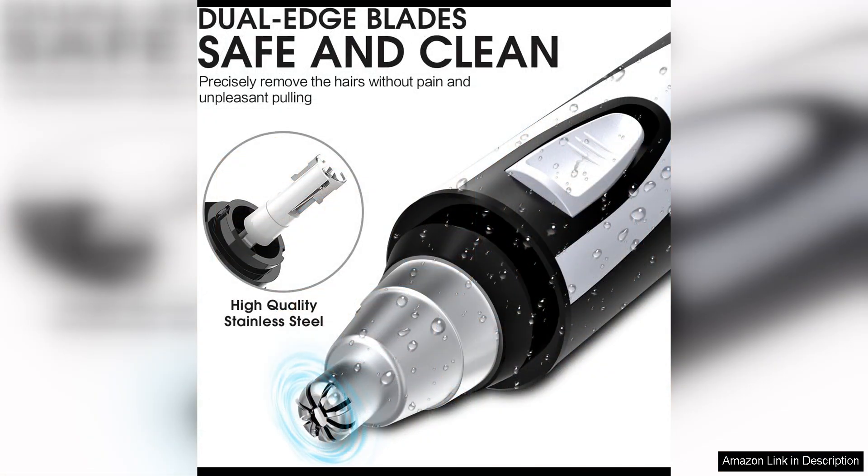The trimmer is equipped with sharp stainless steel blades that effortlessly trim hair without pulling or tugging, ensuring a painless experience. Additionally, the blades are hypoallergenic, making them suitable for sensitive skin types.